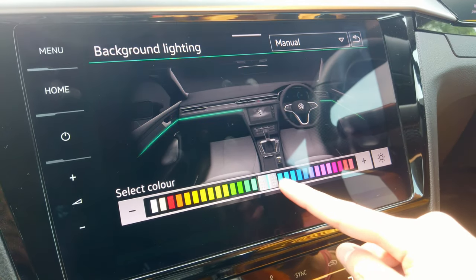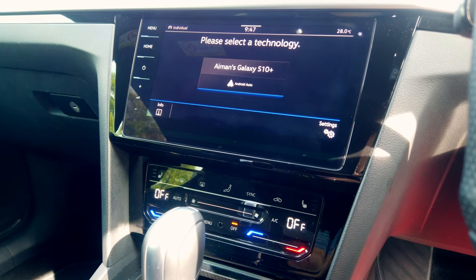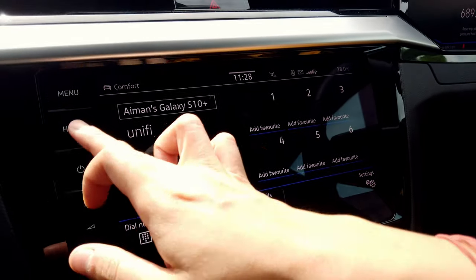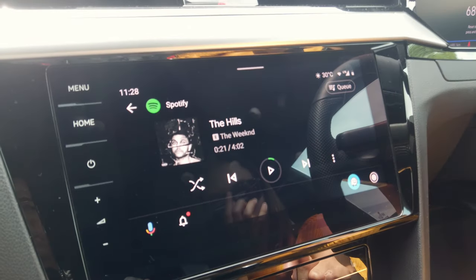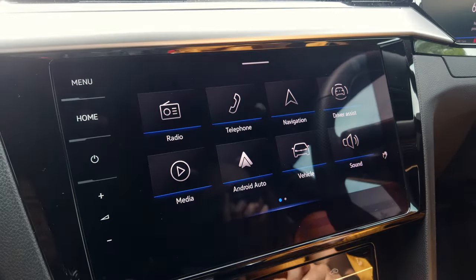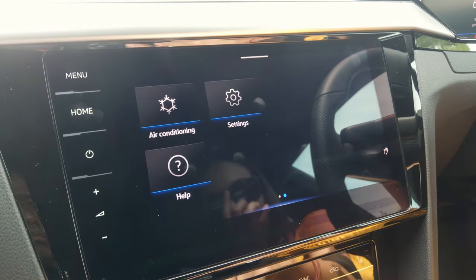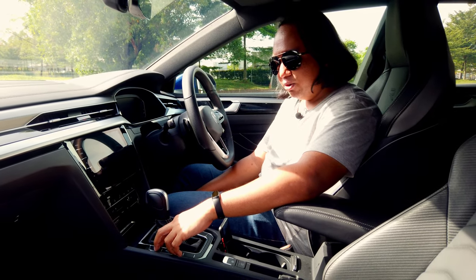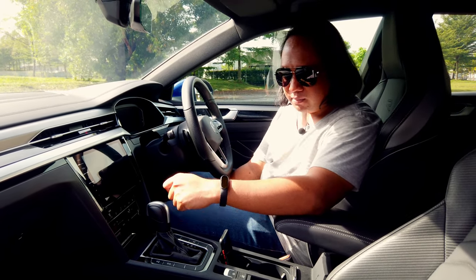All of the ambient colours and related settings are controlled via the centre infotainment screen, which being from Volkswagen is a very large capacitive touchscreen that is very easy to use. The navigation is great, the menu layout is great, and it's very responsive. There was one occasion where I turned on the car and it didn't turn on, which required a restart, but I haven't had that issue since. It does come with Apple CarPlay and Android Auto — with wireless Android Auto at that. Weirdly though, it doesn't come with a wireless charger, so you still have to plug in to charge your device.